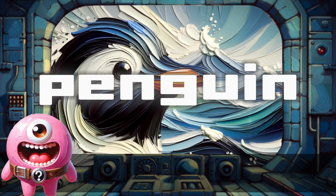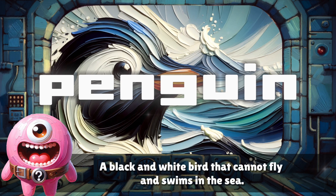Penguin. A black and white bird that cannot fly and swims in the sea.